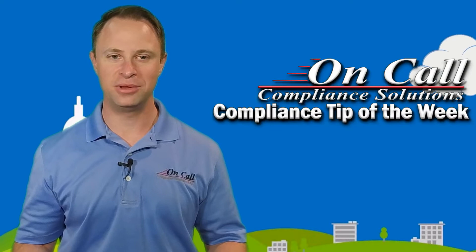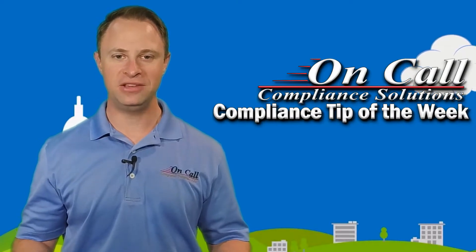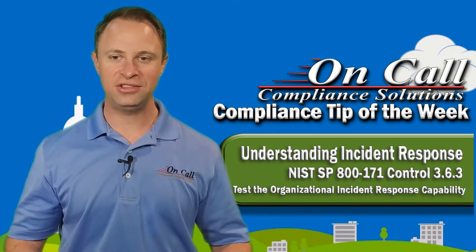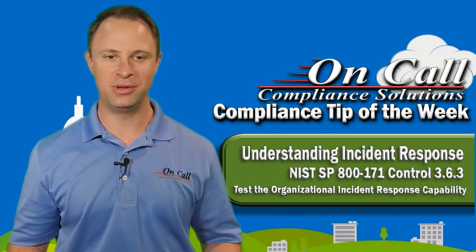Hey everybody, it's Mike Frieder here with On-Call Compliance Solutions and I'm back with another Compliance Tip of the Week. Today we're talking about NIST SP 800-171 Control 3.6.3, Test the Organizational Incident Response Capability.